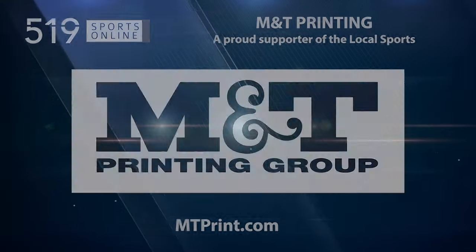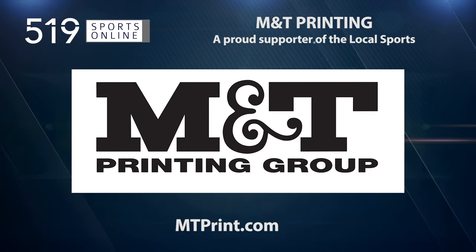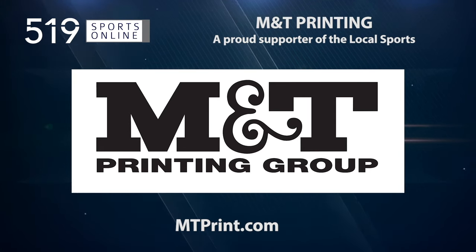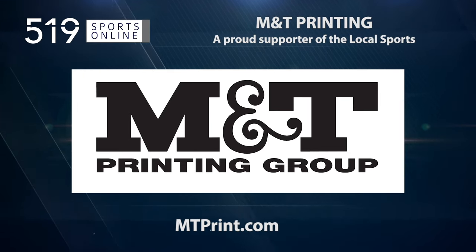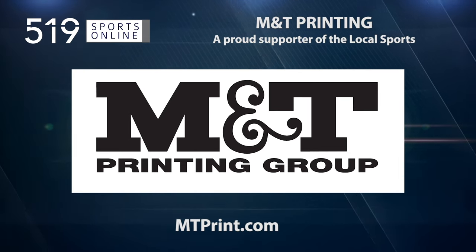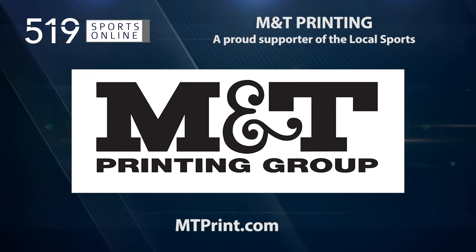This Local Sports Report is presented by M&T Printing, a proud supporter of local sports. M&T is your one-stop shop for printing, promotional products, and much more. They offer specialized services and solutions bringing your ideas to life. Learn more by visiting mtprint.com for a location near you.